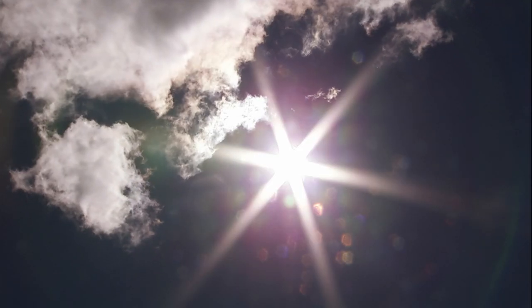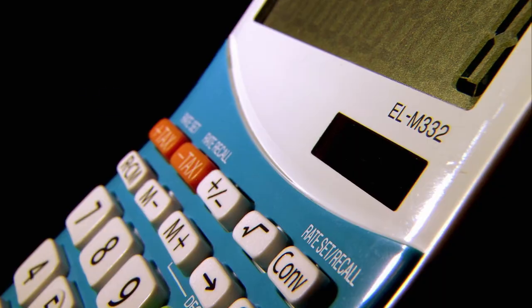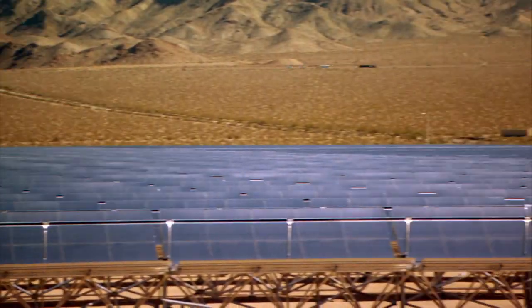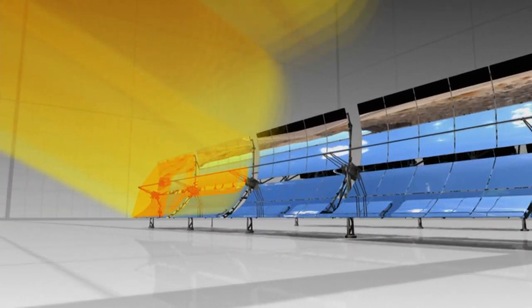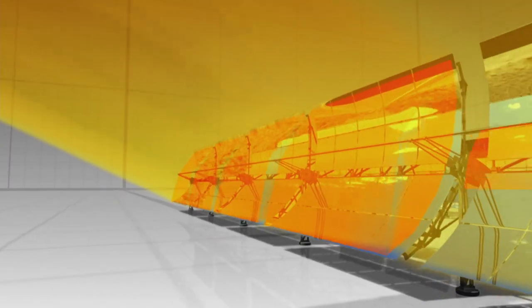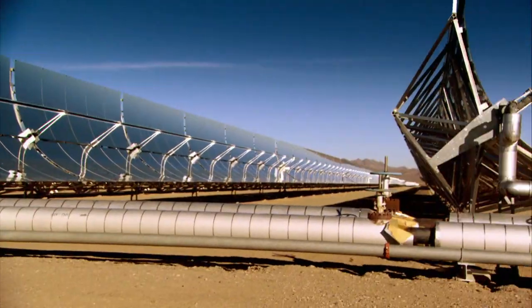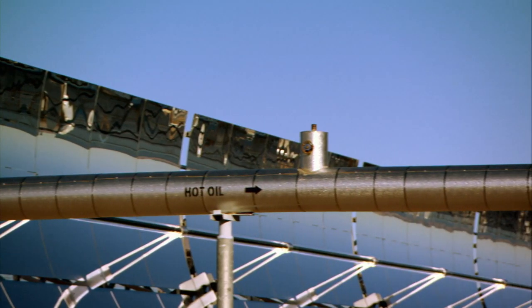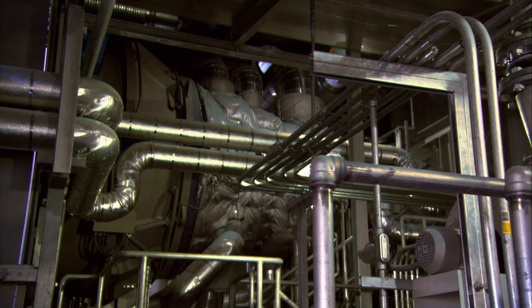So we're talking solar here — but not the pricey silicon cells that run our calculators. At this scale, that would cost a fortune. This is sunlight concentrated 70 times its normal strength, hot enough to burn your skin instantly. But here, it's focused on heating oil inside these tubes.